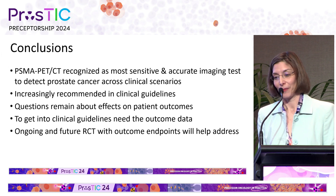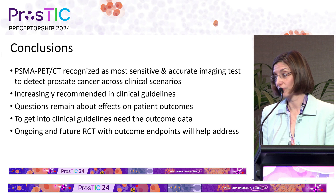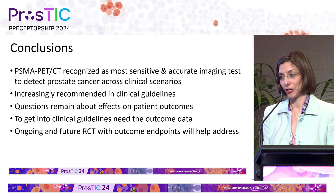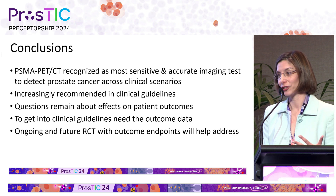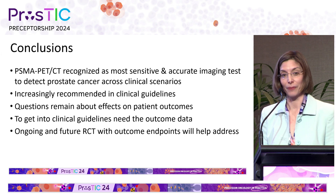In conclusion, PSMA PET CT across all of the guidelines is recognized as the most sensitive and accurate imaging test to detect prostate cancer across various indications, and it is being increasingly recommended as a replacement for conventional imaging. There are still questions that remain about the effects on patient outcomes, and a number of studies are now underway to hopefully address those questions — and to get into clinical guidelines, you need that outcome data. I recently sat on the AUA panel for biochemical recurrence. Studies like Osprey, pro-PSMA, Condor, and Lighthouse, which led to the approvals of these agents, don't even make it through the literature review because they don't have outcome data and they're not randomized controlled trials. We got them in the guidelines, but it was eye-opening that what we think are major trials sometimes don't even get to the guidelines. Hopefully ongoing future randomized controlled trials with outcome endpoints will help us address these, and these are constantly being updated. Thank you very much.